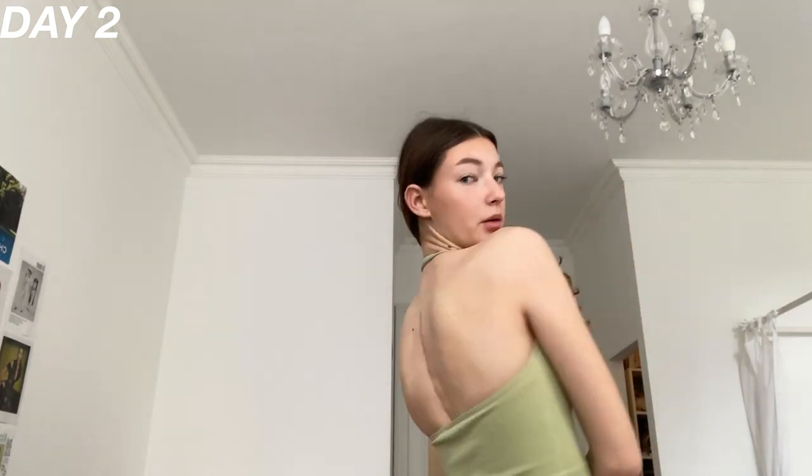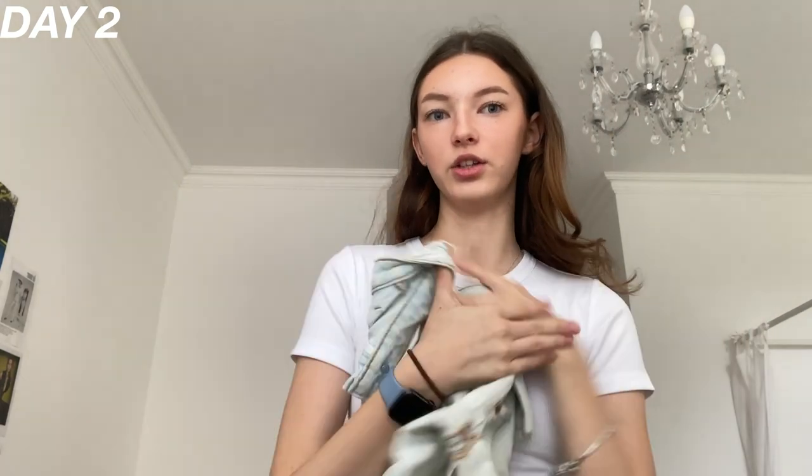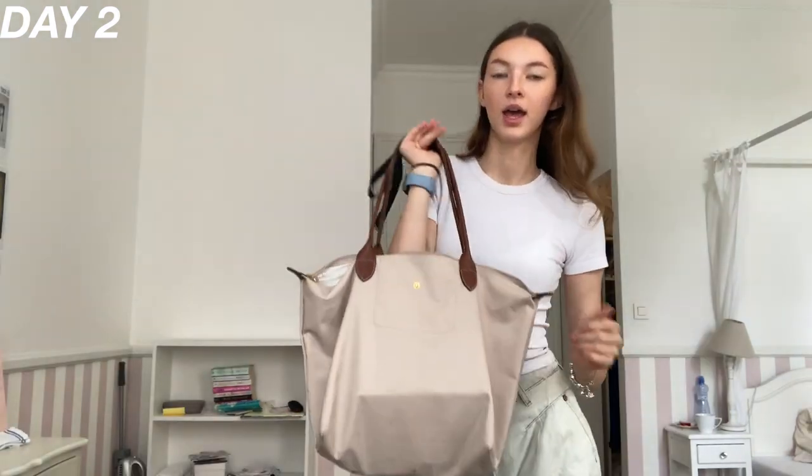Hey guys, today is day two of fashion camp. Yesterday I found out the entire thing is outside — I didn't expect it, but yesterday was like 35 degrees and today it's supposed to be a little less scorching hot. I was going to start with a halter top from Cotton On but actually never mind, I don't want to wear this — it would show off the scar and I'm just not sure. Instead I'm gonna wear this shirt from Zara. I think I'm gonna wear these shorts from One Teaspoon, they're really comfortable, which is a good choice. I would've worn the Levi's shorts from yesterday but after a couple of hours in the heat they're not that comfortable to sit in. I'm wearing the same bag as yesterday.